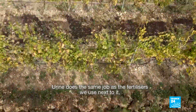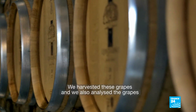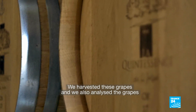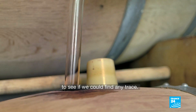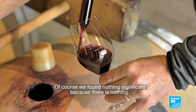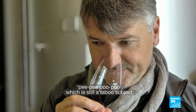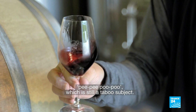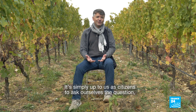The urine does the same job as the other inputs we use — whether organic or otherwise. We collected the grapes and did extensive analysis on them to see if we could find any markers. Of course, we found nothing significant, because there aren't any. The main obstacle is the psychological relationship we have with our own excrement — the 'pipi-caca' — which is still a little taboo, to be clear. Associating urine with wine, which is a very noble product, remains a mental shortcut that is complicated to make in people's minds. It's simply up to us, as citizens, to ask ourselves if we are ready or not.